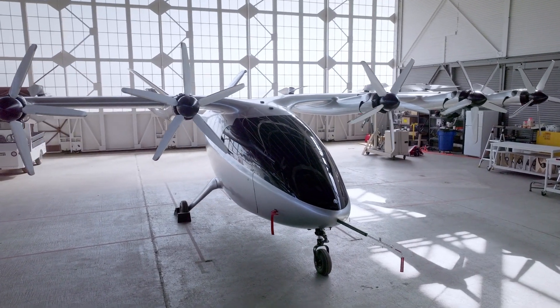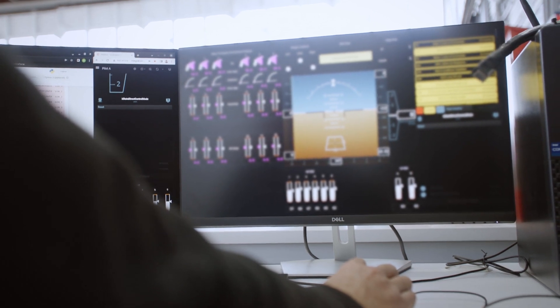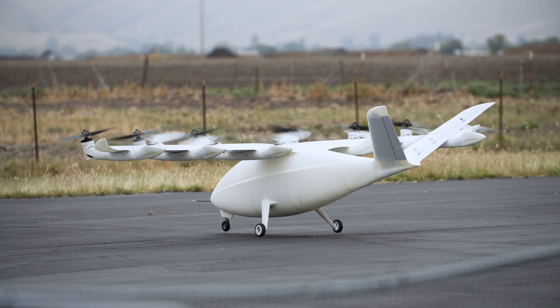Maker is a truly unique aircraft. With 12 independent propulsion systems, it can be quite challenging to control. Subscale is a great tool to make sure we really lock down those control laws before we bring it to full scale flight test.